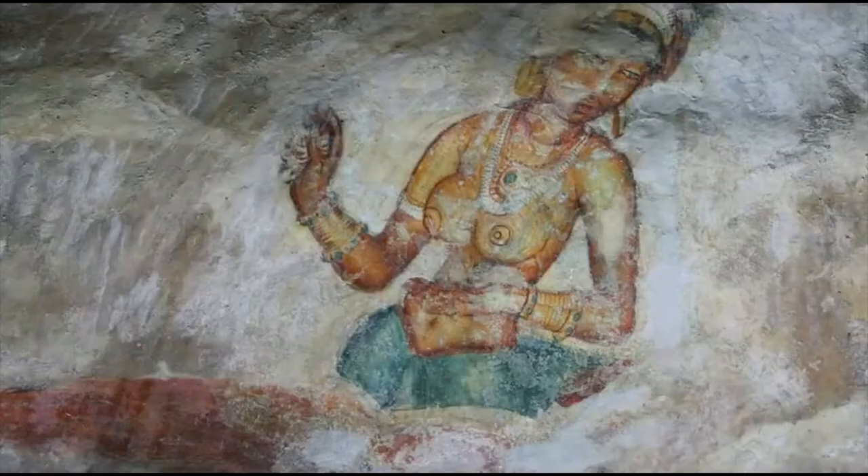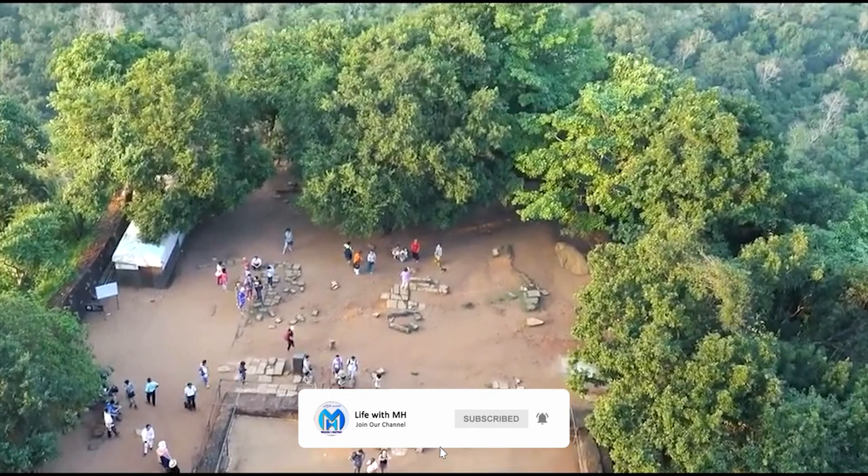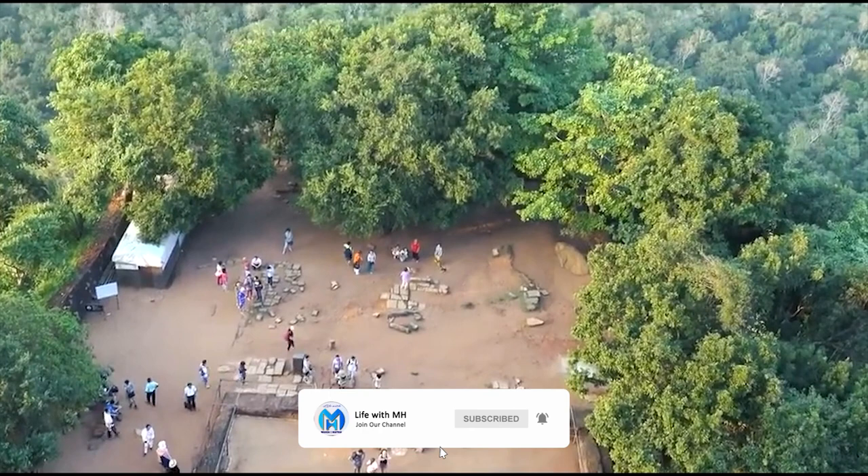Thank you for joining us on this virtual journey to Sigiriya. Don't forget to like this video, subscribe to our channel, and hit the notification bell to stay tuned for more exciting adventures around the world. Until next time, happy exploring!